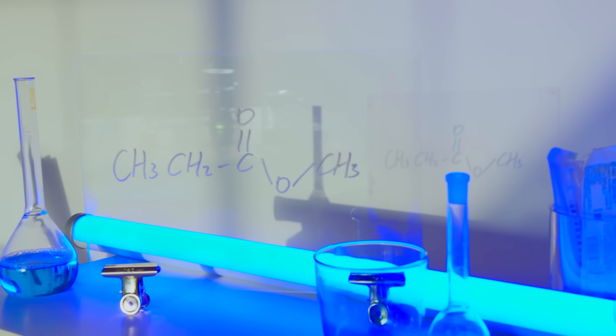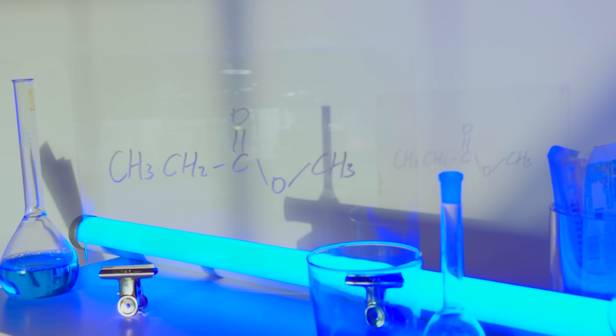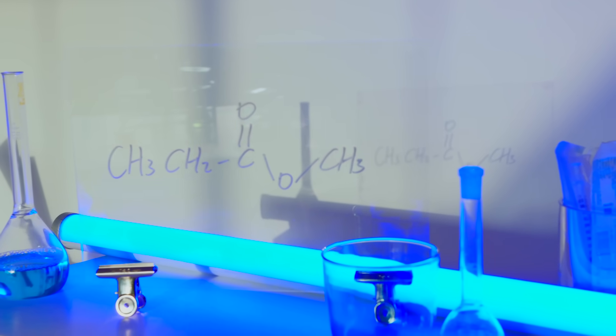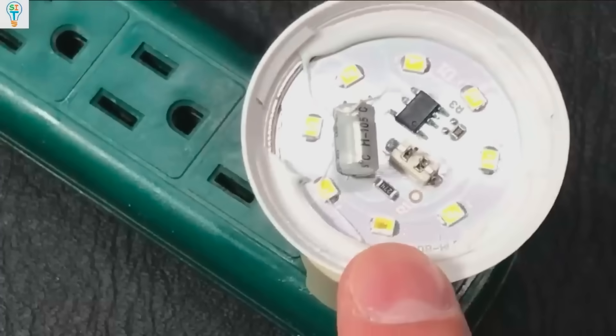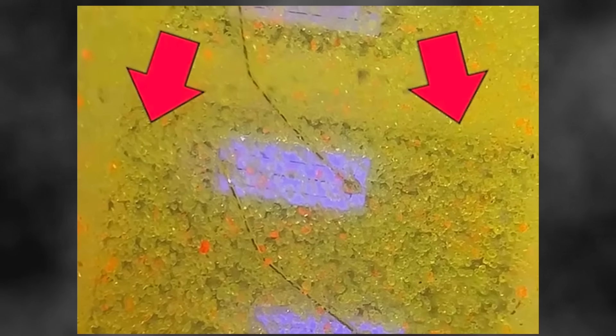Phosphors are materials that exhibit a property called fluorescence, meaning they absorb light of a certain wavelength and then re-emit it at a different, usually longer, wavelength. In the case of white LEDs, the phosphor layer absorbs much of the high-energy blue light and re-emits it as lower-energy yellow light. This is why, if you look closely at large LED panels, flashlights, or energy-saving LED bulbs, you'll notice tiny yellow squares. If you power them with a much lower current than usual, you'll actually see the blue LEDs underneath. The yellow coating on top is the phosphor that makes us perceive the light as white. The human eye perceives this mixture of blue and yellow as white due to the way our visual system processes color.